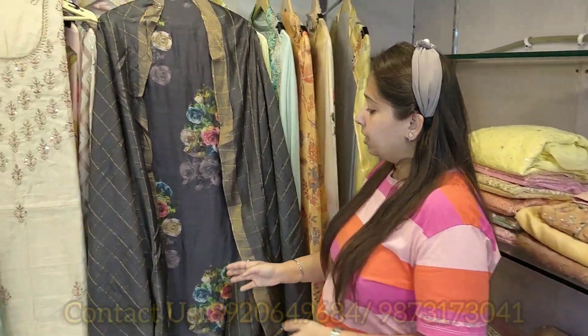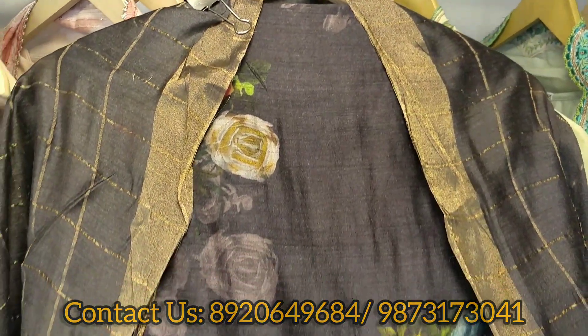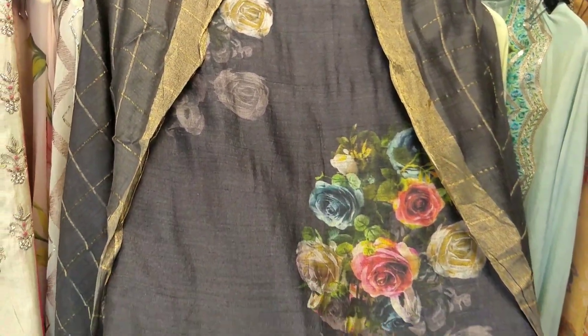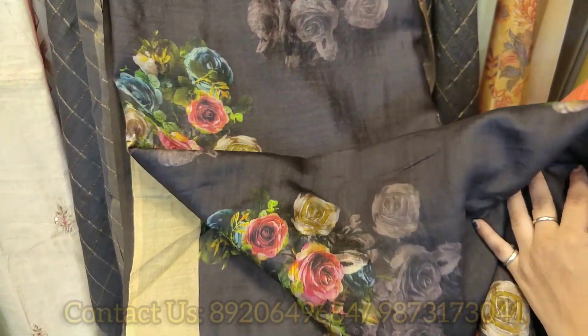Coming to the next concept. This is a totally different concept — our Maheshwari silk. All over the shirt is printed on this Maheshwari. This is the same color unstitched bottom fabric.